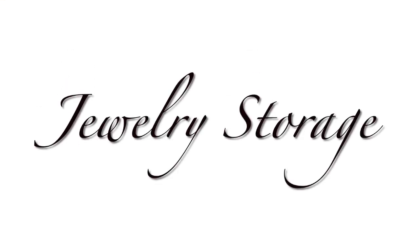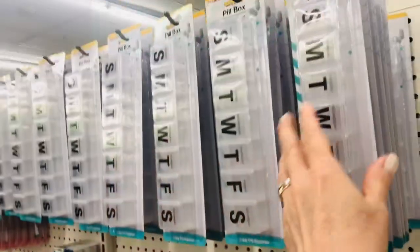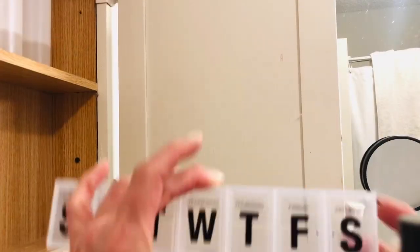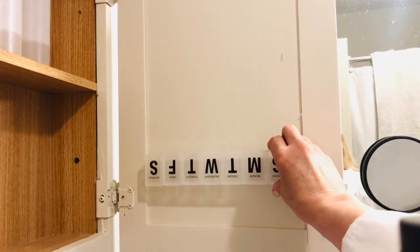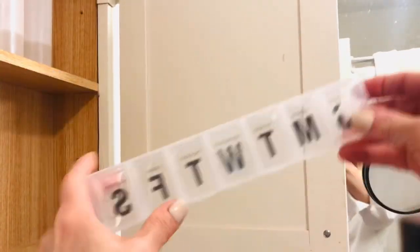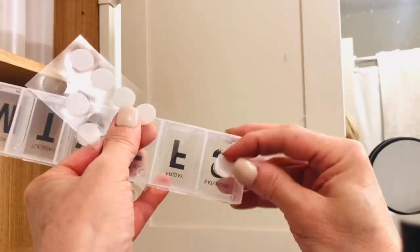Another storage dilemma in a very small bathroom is where to keep jewelry, and for me especially, earrings. I decided to try a new idea by using these little medicine dividers from Dollar Tree, along with some fastener strips. If you are interested in duplicating this idea, the most important thing is that you put these medicine dividers in upside down. If you miss that step, your jewelry will be falling all over your countertop, and it will not be fun.